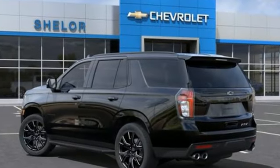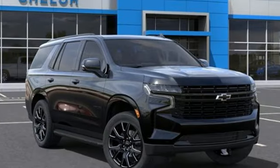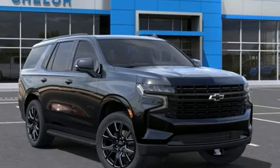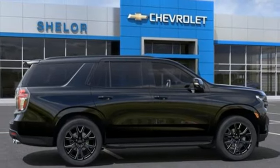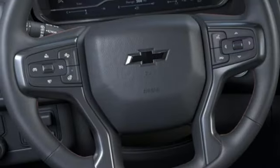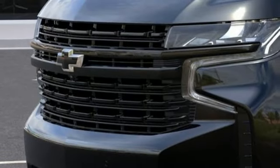V8 engine, front heated leather bucket seats, integrated navigation system with voice activation, auto-dimming rearview mirror, dual-zone climate control, Wi-Fi hotspot, streaming audio, hands-free liftgate, inductive device charging, and automatic transmission.